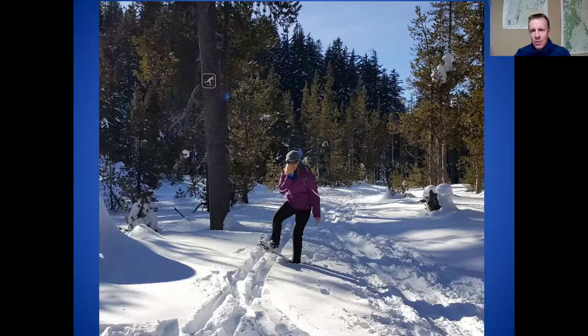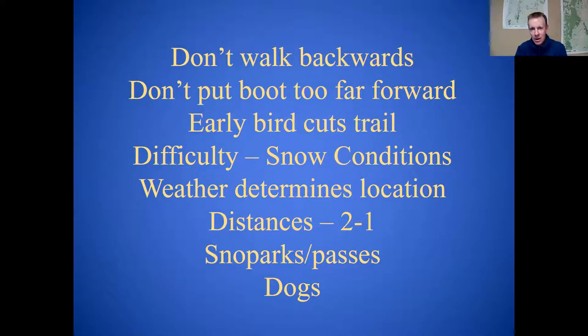One other no-no with snowshoes: because of that loose heel function — where the heel drops down as the foot stays in place — if you walk backwards, you're going to lift your foot, the heel will go down, and then as you step back it'll dig into the snow and dump you on your butt. Hopefully it'll be a soft landing, but don't try to walk backwards. It doesn't usually work very well in snowshoes — do a little circle instead. And don't put your boot too far forward; we already talked about that.